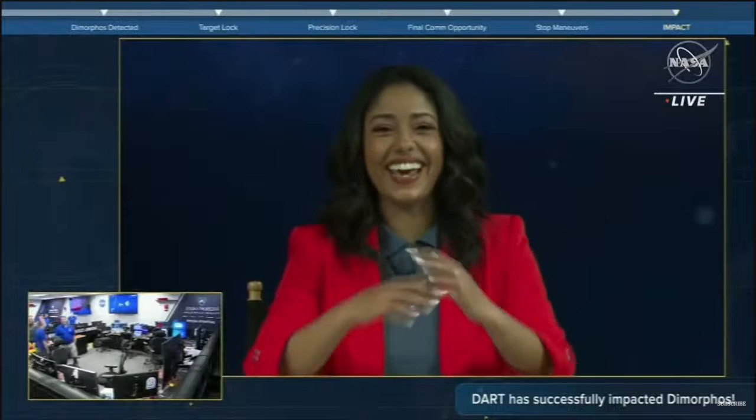What an exciting day for the DART team. And in case you're keeping score: humanity, one — asteroids, zero. I'm here with Nancy Chabot, DART coordination lead.